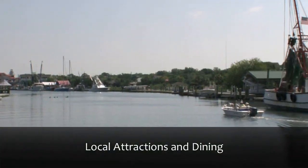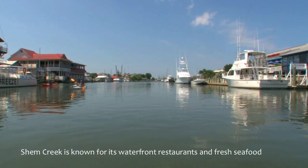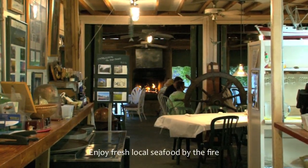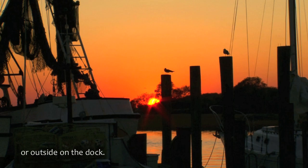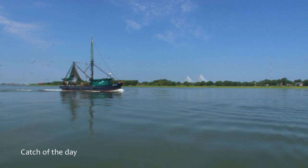Shem Creek is one of the highlights of Charleston. Both boating and seafood aficionados have plenty to do here since it is the best spot in town for eating and playing on the water. The Wreck is a favorite casual restaurant tucked away in the heart of the Old Village — enjoy fresh local seafood by the fire or outside on the dock and take in the panoramic view as the sun sets over the trees. After a day on the water, dock your boat at Red's Ice House and enjoy the fresh catch of the day accompanied with a laid-back atmosphere.